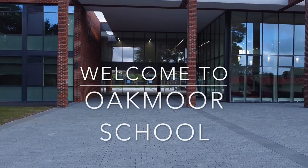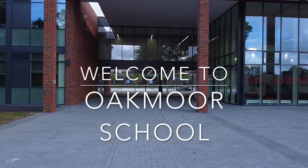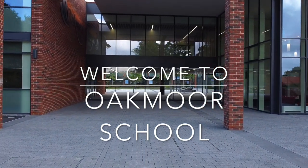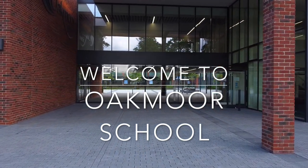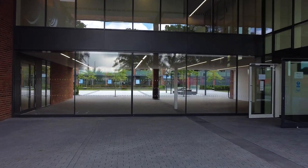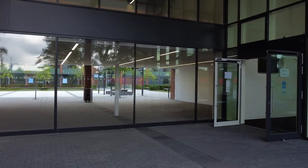Welcome to Oakmore School and a virtual tour that we've put together, especially for students who will be joining us for the first time in September and for their parents and carers. I'm Mr Hemmings and for the next 10 minutes or so, I'll be taking you on a guided tour around our amazing site.